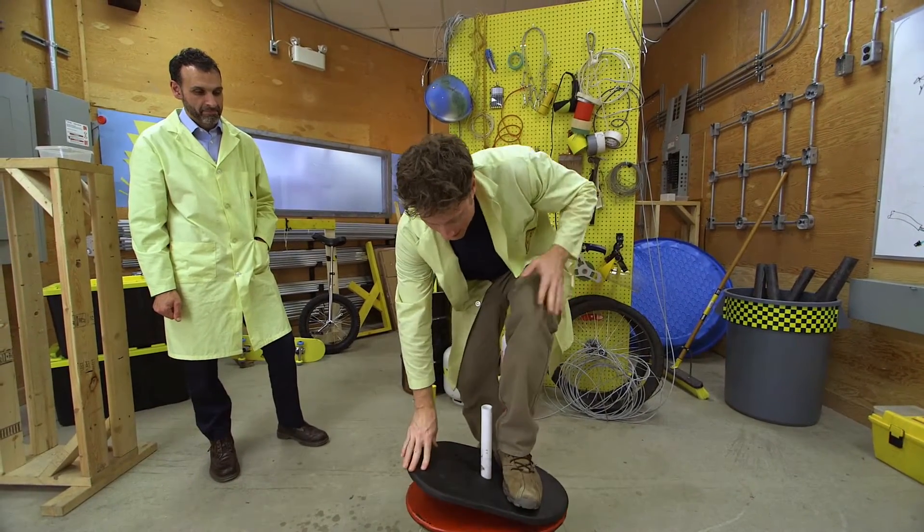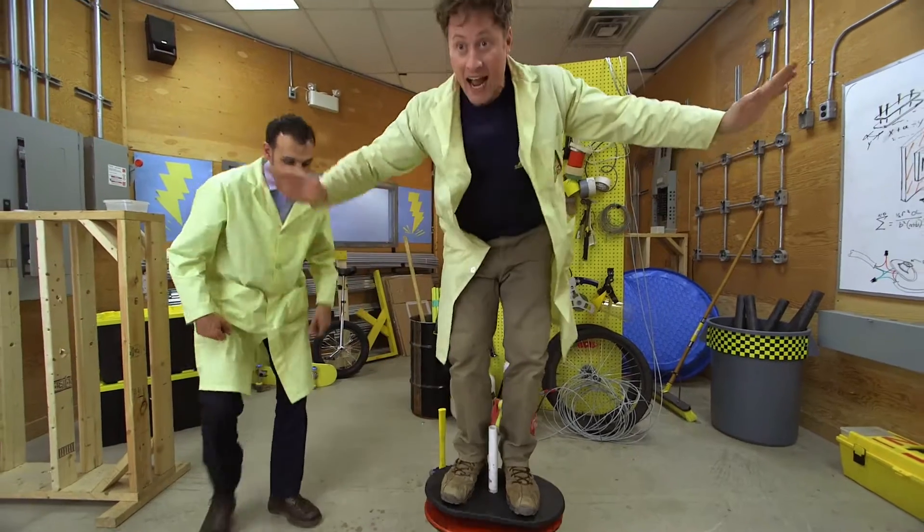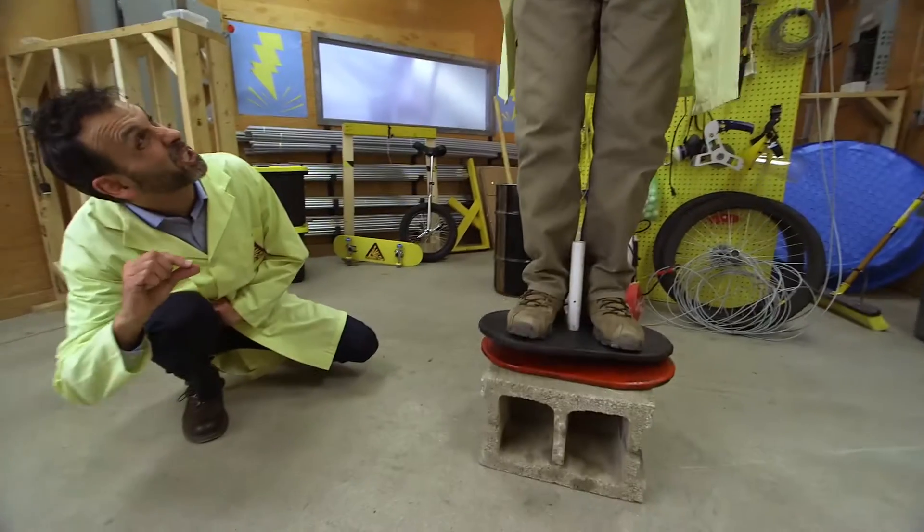Here we go. I'm doing it! I'm levitating! Just a little bit.